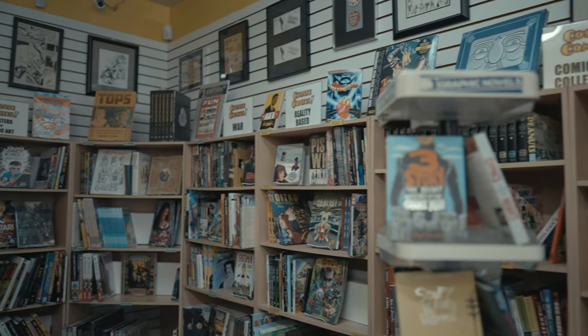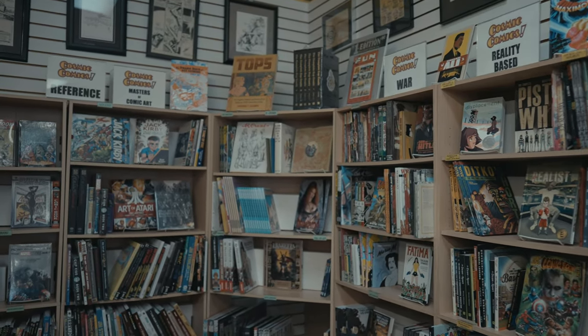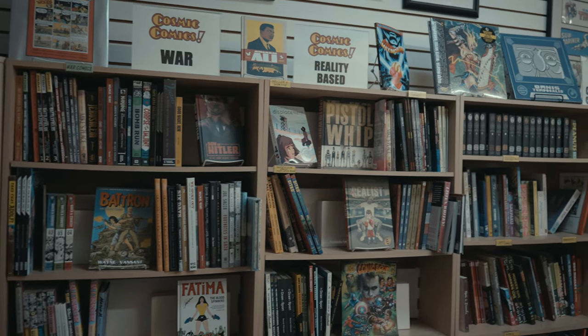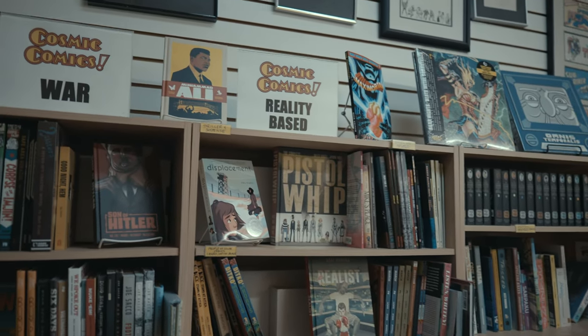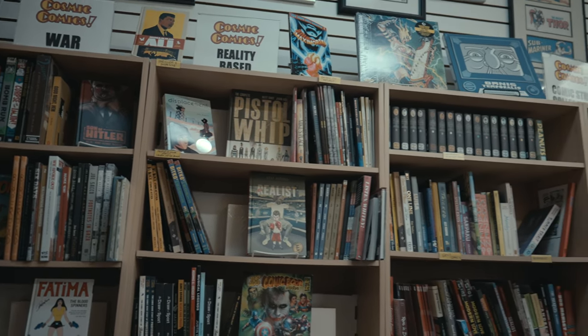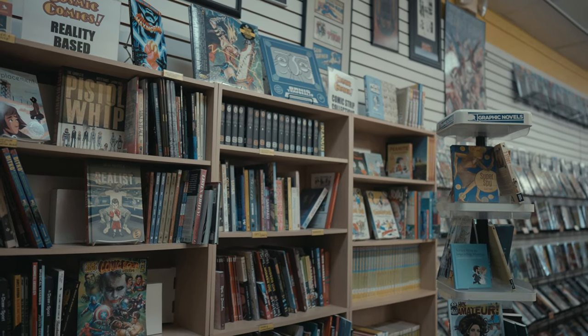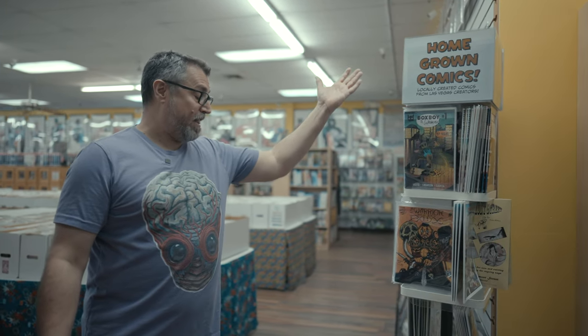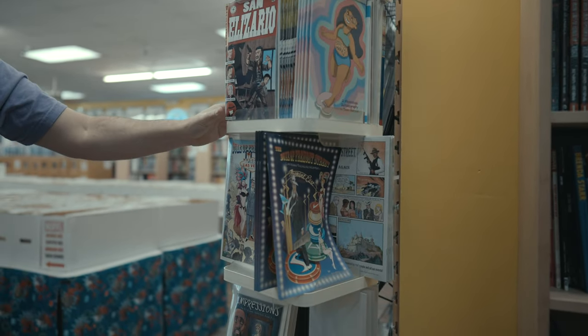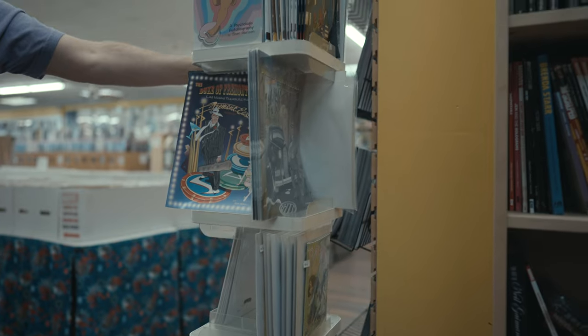And then moving back past the Marvel section and our other superhero section, we have what we like to call the scary section — it's kind of a hodgepodge of all sorts of different and special interests. Back here, we have a lot of how-to comic book books, artist books, and things like Maus, which you've probably heard was banned in some Tennessee high school. And other books like The Realist, Pistol Whip — things that wouldn't normally fit into traditional genres. Here at Cosmic Comics, we do support local artists, and this spinner rack right here — all these books were created by Las Vegas local artists. They publish their own books, and we sell them right here in the store.